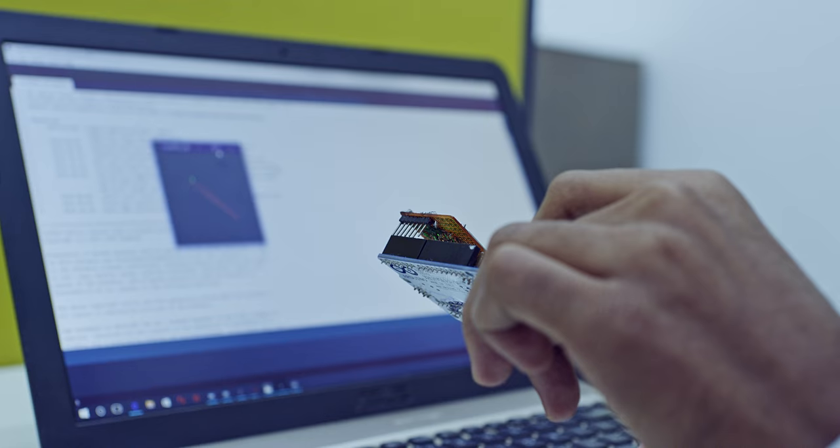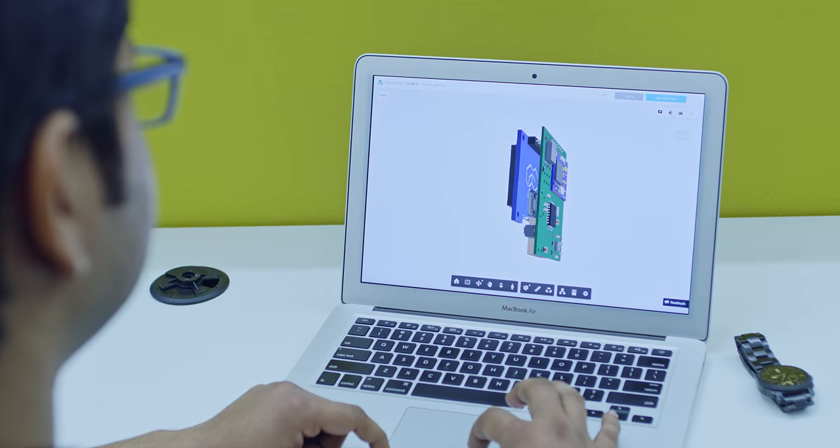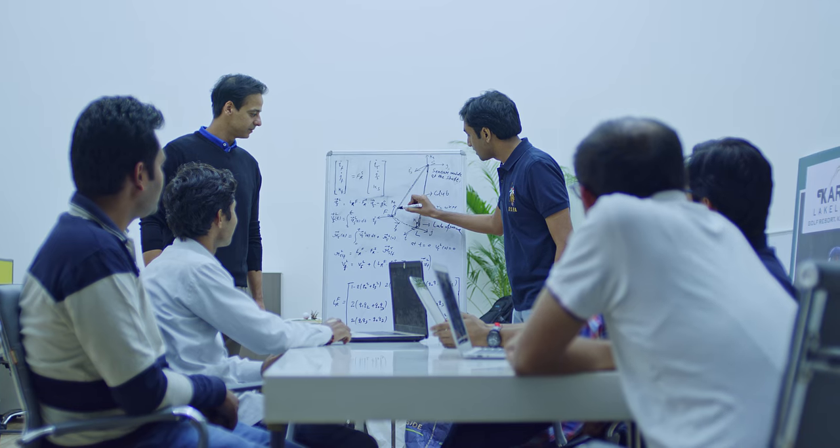I'm Anirudh, CEO of Golfacation. We now have working prototypes that have been tested on multiple golf courses. We're ready to start production and we need you to partner with us to bring Golfacation onto your golf club. We hope you'll join us. Thank you for your support.